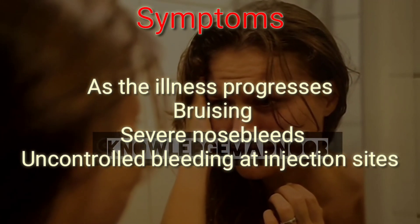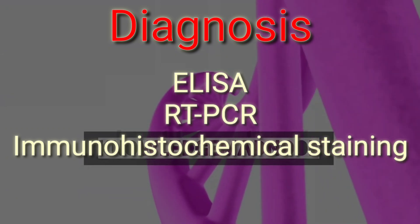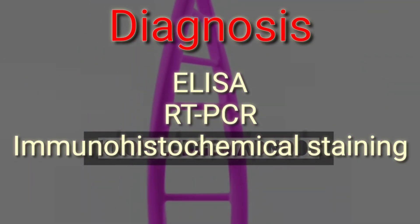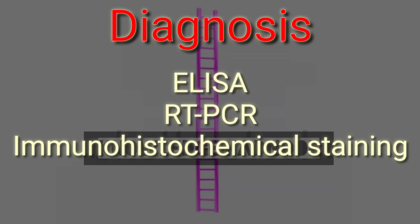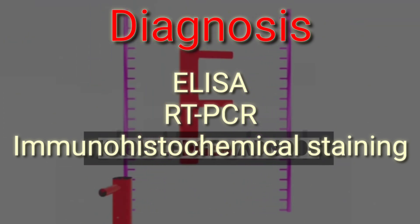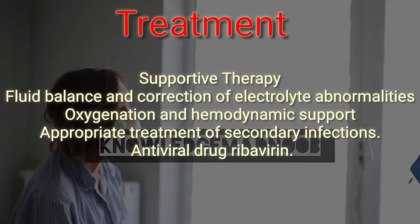Diagnosis of CCHF includes antigen-capture enzyme-linked immunosorbent assay (ELISA), real-time polymerase chain reaction (RT-PCR), virus isolation attempts, and ELISA for IgG and IgM antibodies. Immunohistochemical staining can show evidence of viral antigen in formalin-fixed tissues later in the course of disease. In people who survive, antibodies can be found in the blood, but viral antigen, RNA, and live virus are no longer detectable.